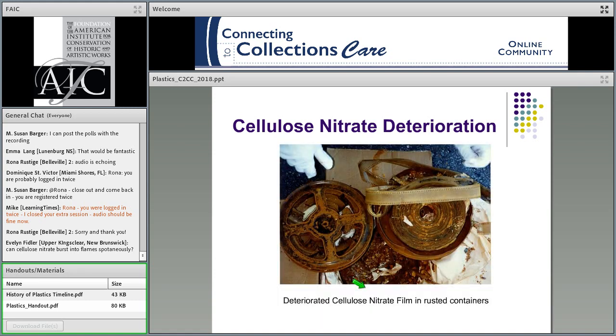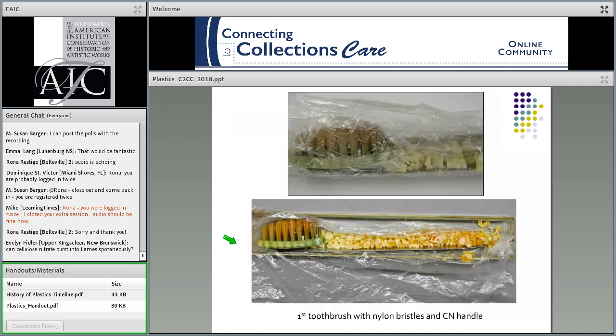Here you see deteriorated cellulose nitrate film in rusted containers — some of you dealing with film collections may have seen this. Here's the first toothbrush with nylon bristles, which unfortunately had a cellulose nitrate handle. You can see the entire handle crumbling. Someone knew it wasn't ideal and put it on a metal spatula, then unfortunately wrapped it in Saran wrap and put it in its own plastic box. It just sat there off-gassing and sitting in its own acids, and really started to severely degrade and fall apart over time.